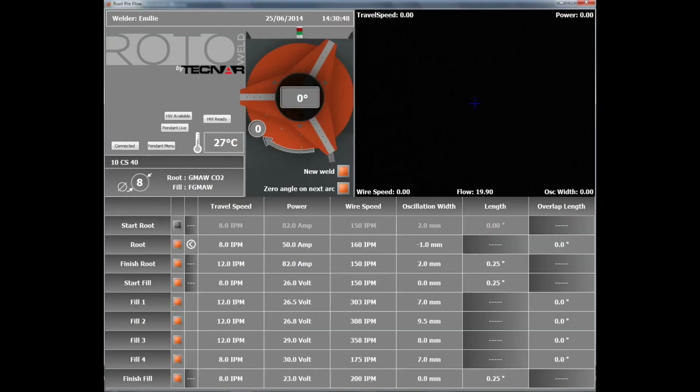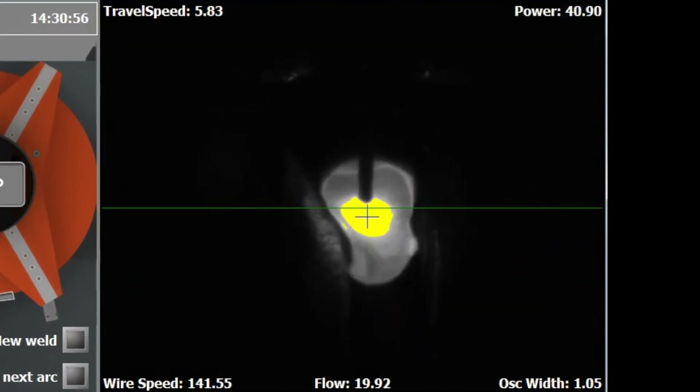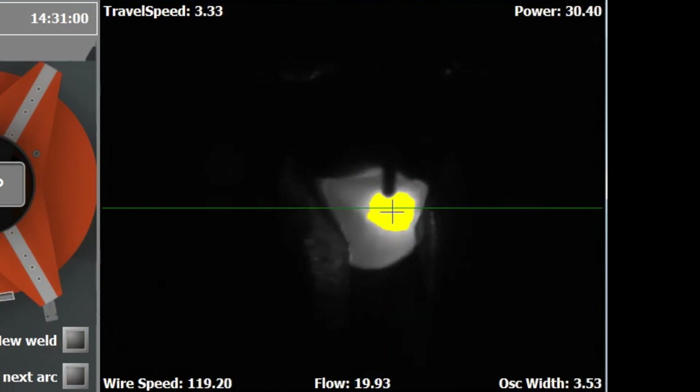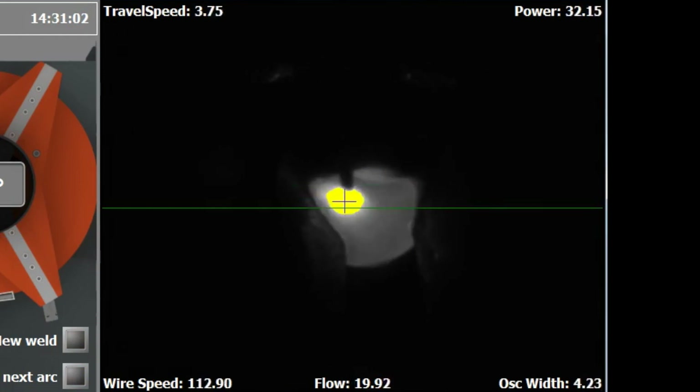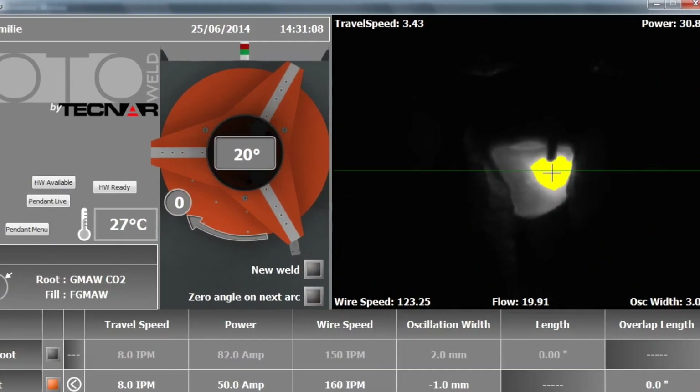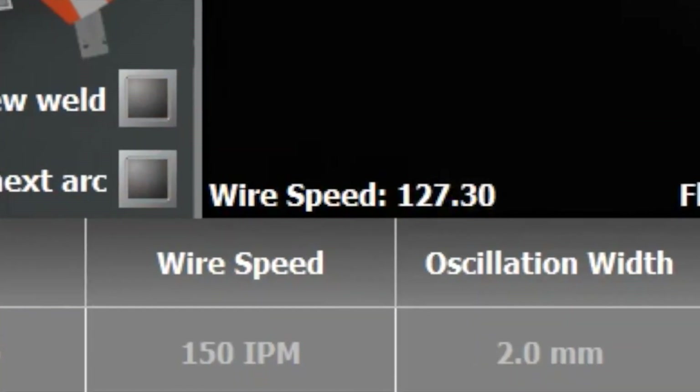Operating like the welder's eyes and hands, the system continuously analyzes the image of the weld pool picked up by a video camera incorporated in the welding head. Special image processing algorithms use this information to adjust welding parameters such as travel speed, wire feed rate, and arc voltage.